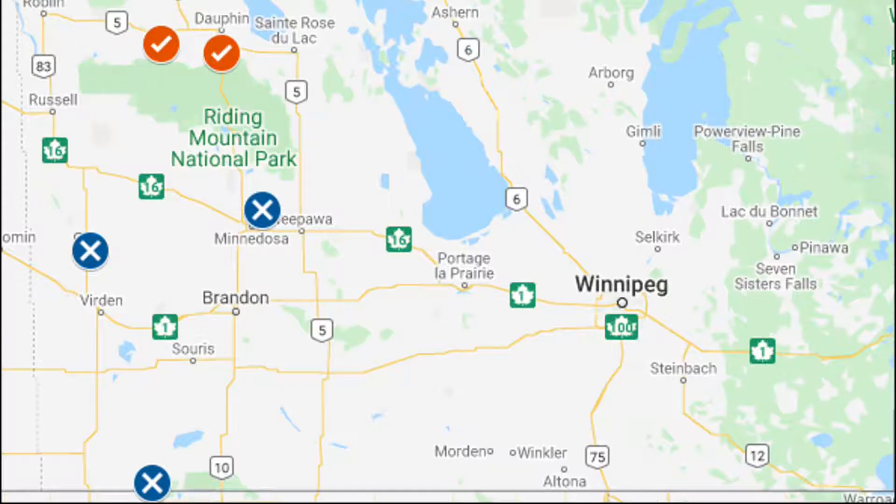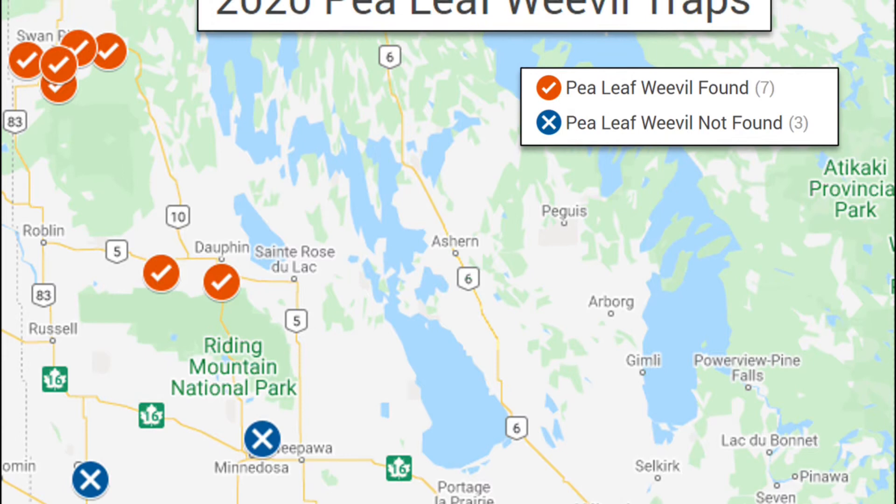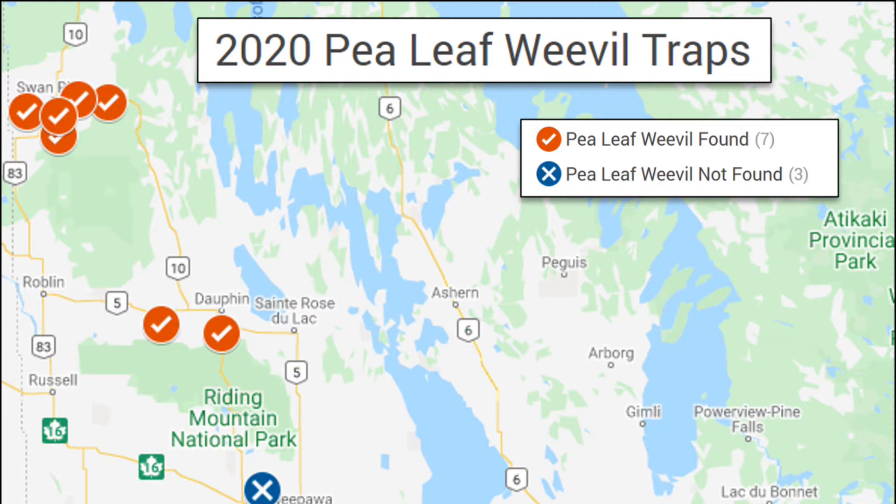It has been a bigger problem in Alberta and Saskatchewan and it has started to move here into Manitoba and we are finding it. The red check marks are confirmed sightings. We are still trying to get an idea of its distribution here, so we are scouting for it and trapping for it to try and find it.